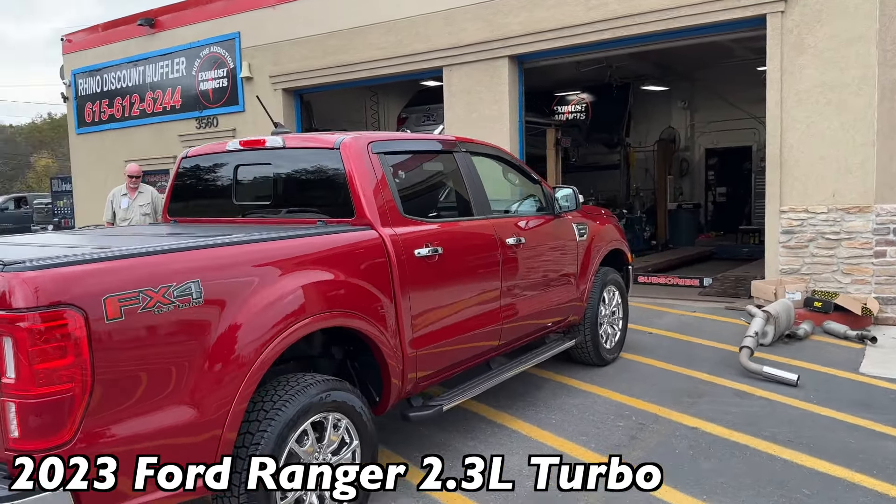Exhaust Addicts guys really outdid themselves on this one. Let me know what you guys think of the sound in the comments. Let you guys hear it on the inside.